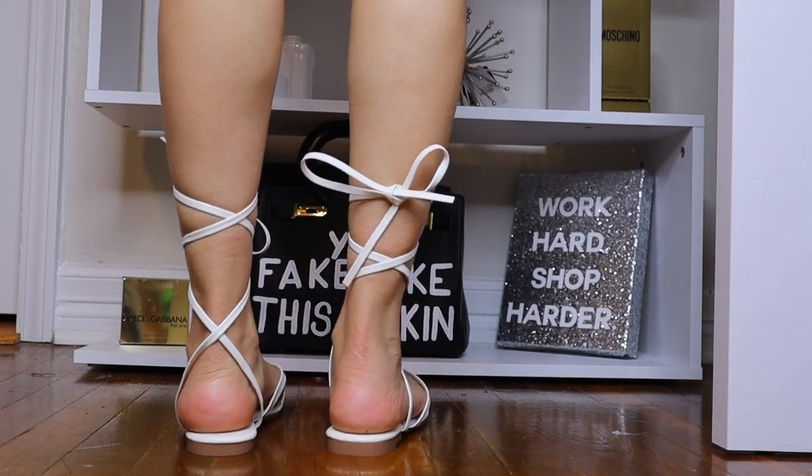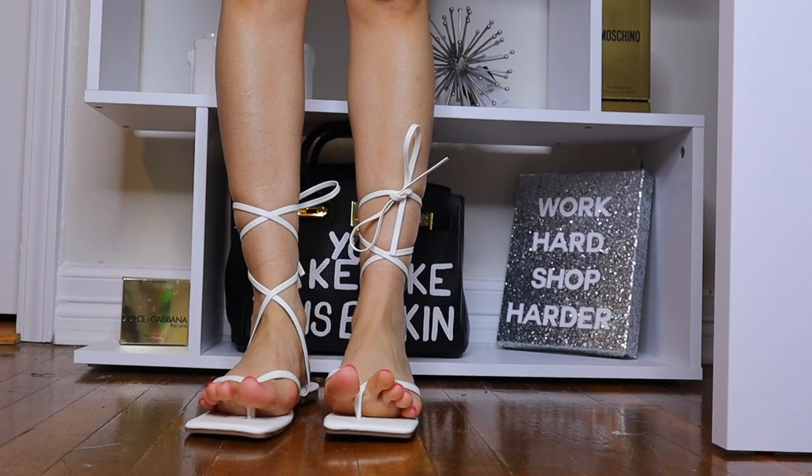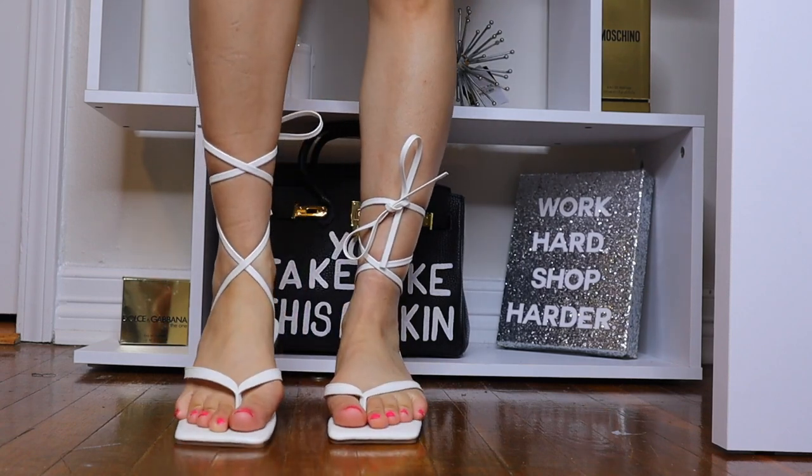They are super cute when you don't want to dress up, don't want to put on heels, but you want to be girly and comfortable at the same time. That's why I picked these up, and I think they would be a great addition to your closet if you don't have them.